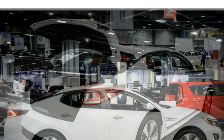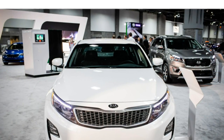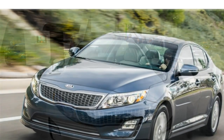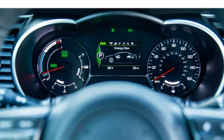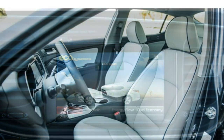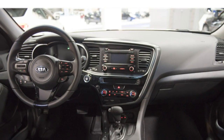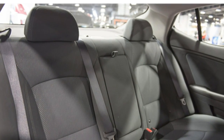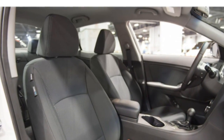The 2016 Optima hybrid has 10.8 cubic feet of trunk space, which is small for the class as well as for a hybrid sedan. By comparison, the Toyota Camry hybrid has 13.1 cubic feet of trunk space. The Optima hybrid's rear seats don't fold to extend trunk space; however, they do have a pass-through for loading long items, and there is a decent amount of interior storage space.